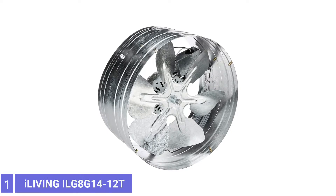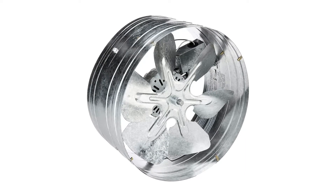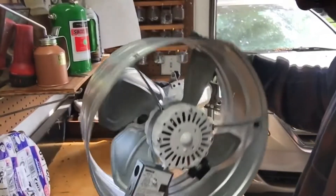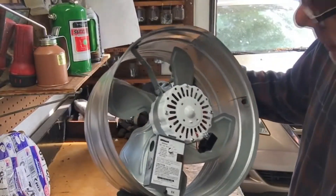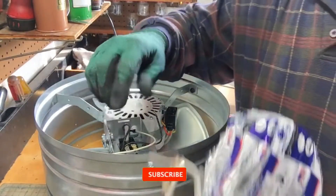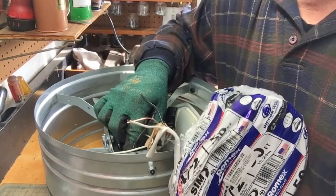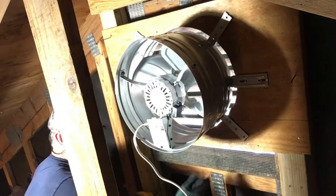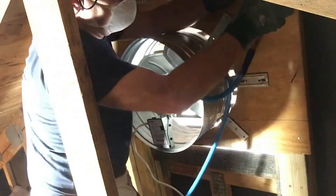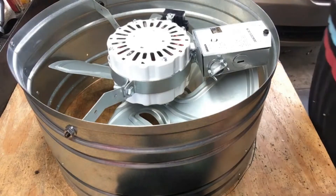Number 1: iLiving Automatic Gable Mount Attic Fan. The iLiving Automatic Gable Mount Attic Fan keeps your home cool and comfortable while exchanging heated attic air with cool air. During those hot summer months, attic air can easily reach 150 degrees or more. The housing is sturdily built with galvanized steel, with dimensions of 15 inches by 8 inches by 15 inches. It has a built-in thermostat that automatically activates and shuts off the fan when the air reaches a set temperature. Install behind shutters for better protection from rain. This fan provides a lot of airflow for your buck. One thing to keep in mind is that it does not come with an outside vent cover and requires hard wiring for power.